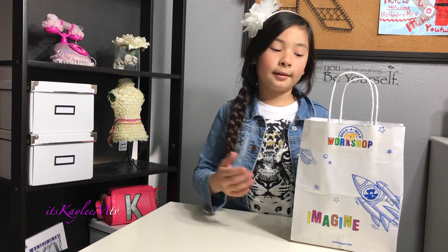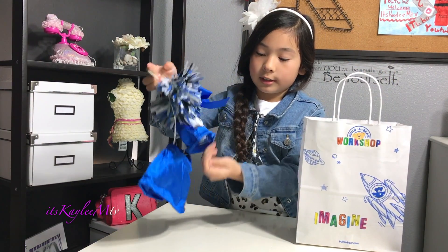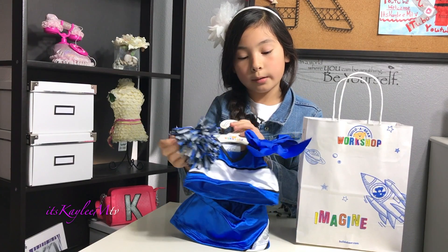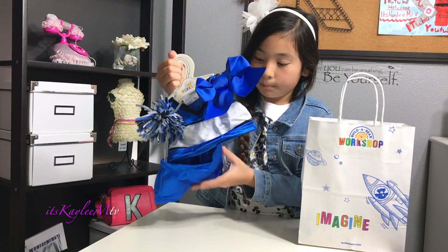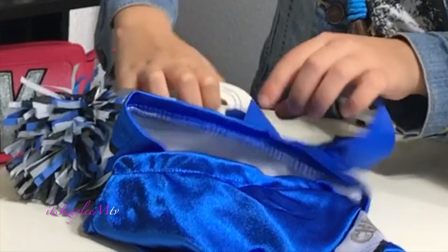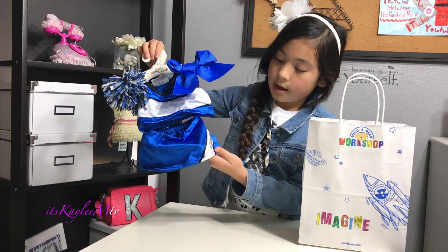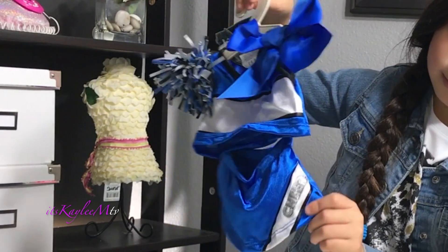I'm going to show you what I got from Belle Bear. I got this cheerleading outfit and it comes with two pom-poms, a bow, a top, and a bottom. It's blue, black, and white, and then on the skirt it has this that says 'cheer' and it's sparkly.